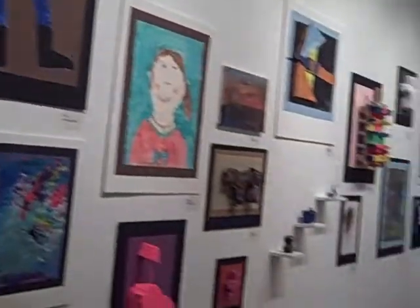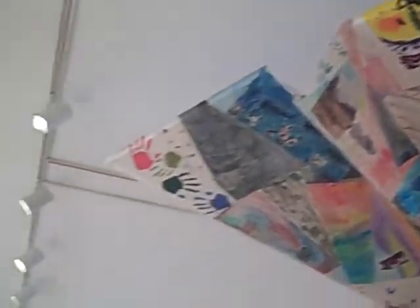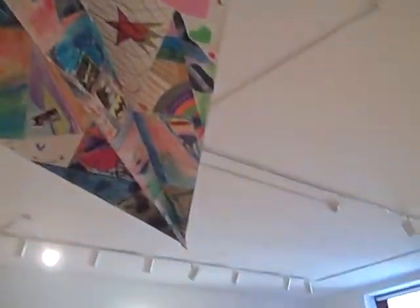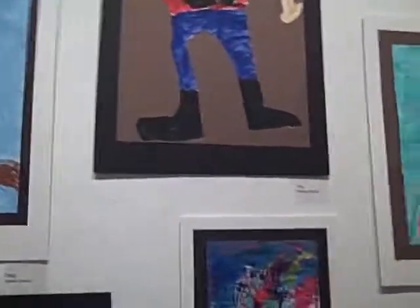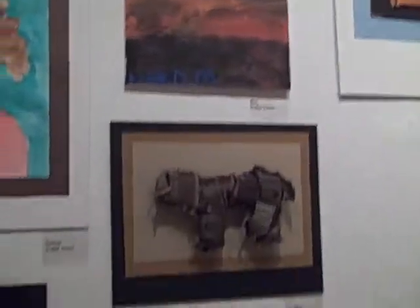I'm stopping in the middle of the gallery because I want to behold the structure up in the sky — it's a beautiful airplane. J Bar really outdid himself. So we're going down the wall with the children's art, very beautiful.